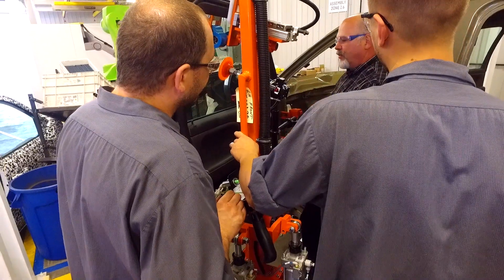We really custom tailor all of our solutions to the customer needs, we work with them all the way through the project, we have open dialogue all the way through and we're responsive. If you call us we'll pick up the phone and we'll help you.